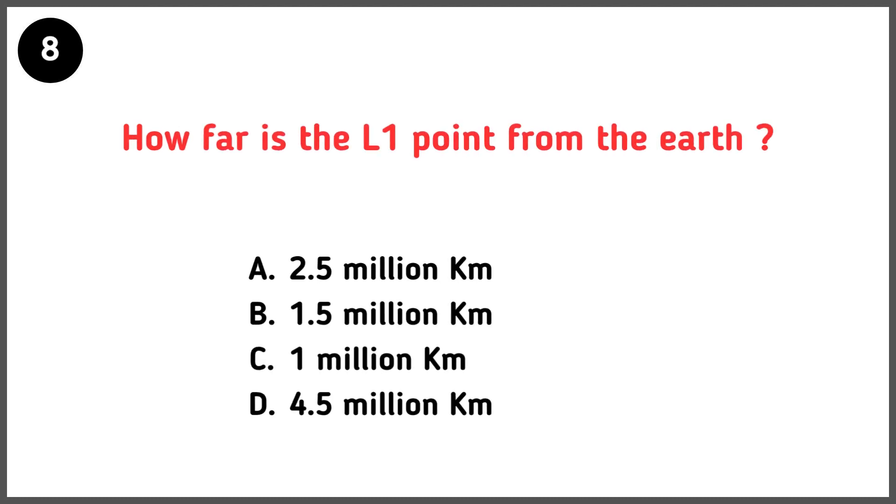How far is the L1 point from the Earth? Correct answer is option B — 1.5 million kilometers.